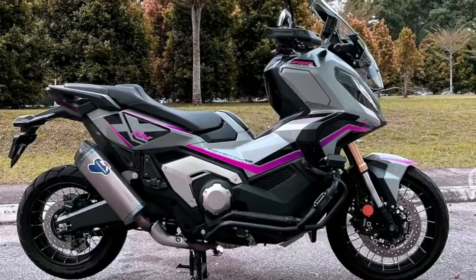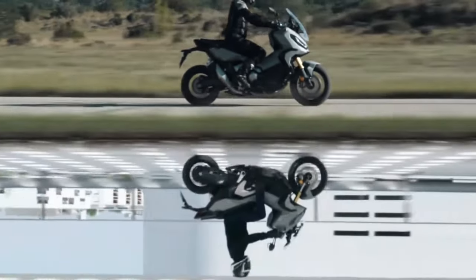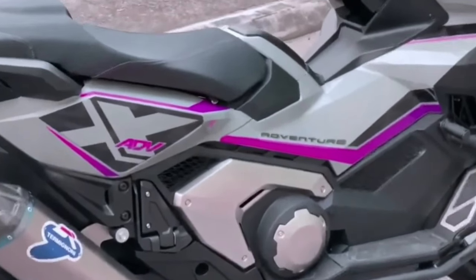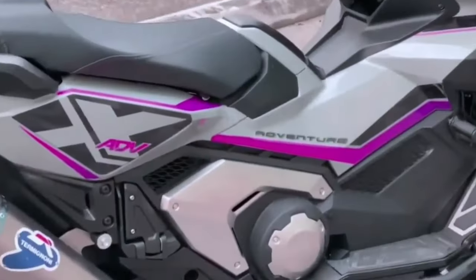The Honda XADV 750-2024 is for those who want a beautiful and irreverent two-wheeler. With that in mind, we cover details about prices, data sheet, consumption, and all information about the Honda XADV 750-2024. The Honda XADV 750-2024 launched as an adventurous motorcycle for those who like bold and irreverent style in a two-wheeled vehicle.